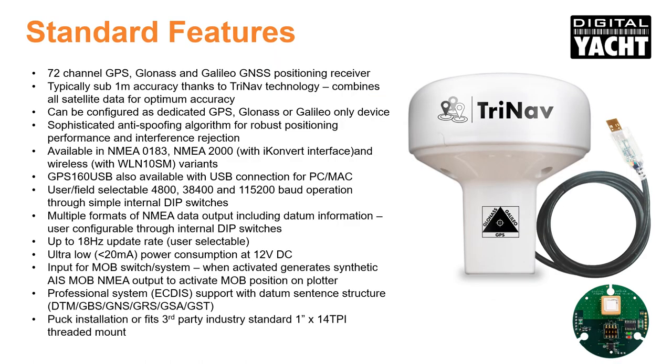TriNav incorporates a 72 channel ultrafast receiver with typical sub 1 meter accuracy by using all three satellite systems and advanced algorithms for anti-spoofing and interference rejection. It can also be configured as a dedicated GPS, GLONASS or Galileo only device.